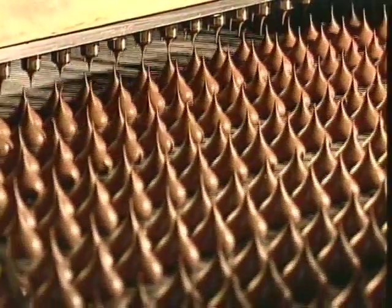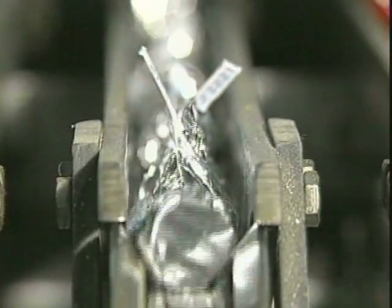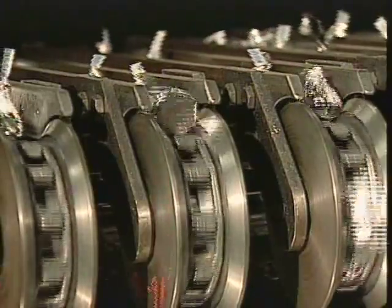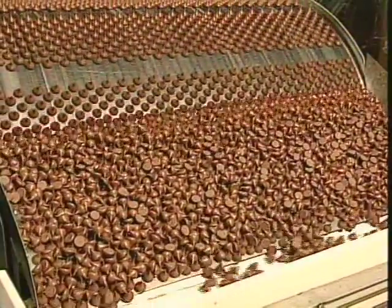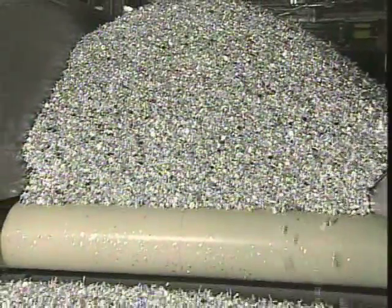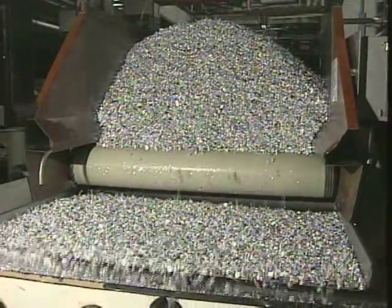Hershey's Kisses were first introduced in 1907. And in 1921, a single-channel wrapping machine was developed, and the Kisses got their signature flag. With plants in Pennsylvania and California, it's estimated that Hershey's Chocolate USA has the capacity to produce approximately 33 million Hershey's Kisses per day, or more than 12 billion per year.